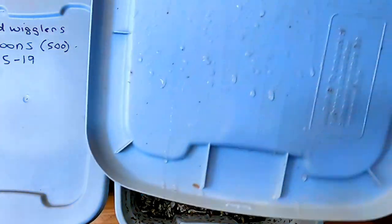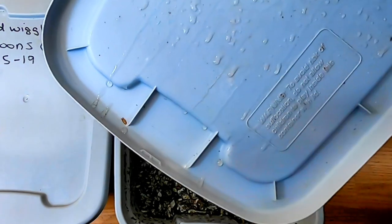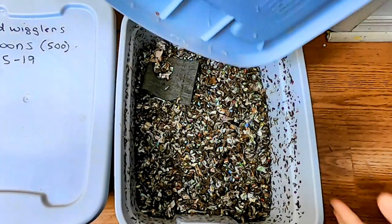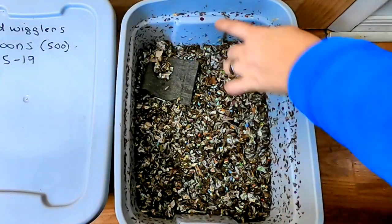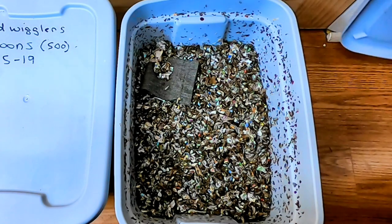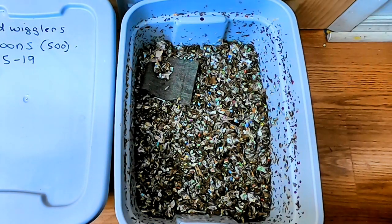These are the simplest of bins. You can see there's some condensation, so it's good and wet in there, but they don't have any holes. They don't have any holes - I just very simply keep an eye on them. So let's take a look and see what they are doing.